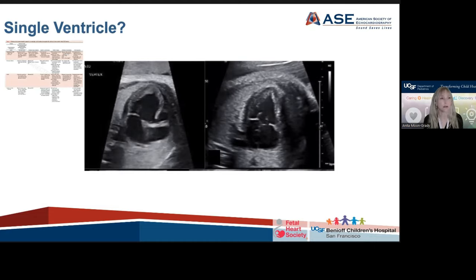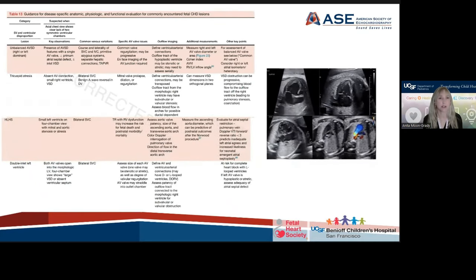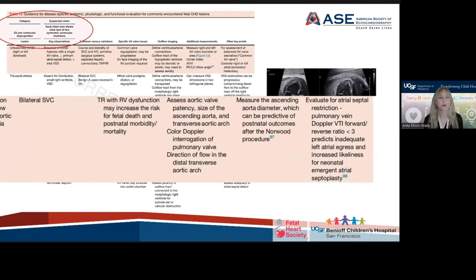Just as an example — say you have a four-chamber view obviously showing a single ventricle. The guidelines now go through: what are you thinking? AV canal, tricuspid atresia, hypoplastic left heart syndrome, double-inlet left ventricle. Let's say we've narrowed that down — we have an abnormal four-chamber and we think it's probably hypoplastic left heart syndrome. Now what's really necessary for the rest of that fetal echo? What other lesions are we going to look for? What would be considered missing if we didn't do it — such as looking for atrial septal restriction, measuring the diameter of the ascending aorta. The ascending aorta diameter was shown in a diagram of how to do that measurement, but now for this lesion it's required.